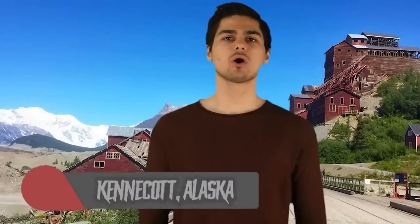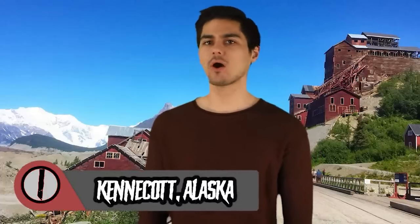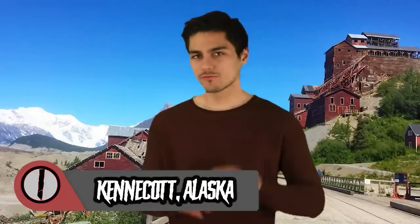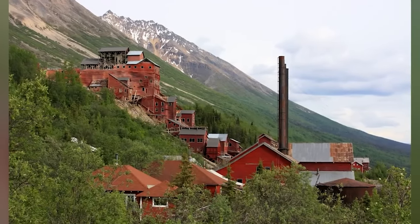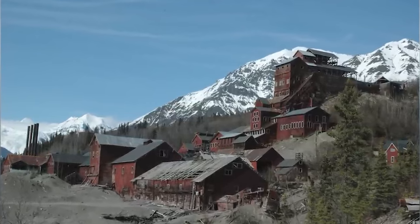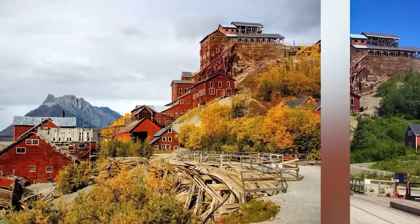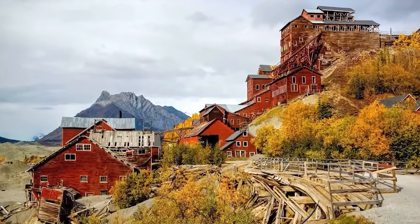At number 1 we have Kennecott, Alaska. Built in 1903, the town of Kennecott was once bustling with workers who came in search of wealth and work in the mines. There were businesses, shops, a train connection, and a lot of life. Then in 1938, the town was abruptly abandoned by its citizens, leaving most of their possessions behind. Since the middle of the 1950s, the place has been completely deserted. In the Kennecott mines, it was not gold that people were digging for, but copper.